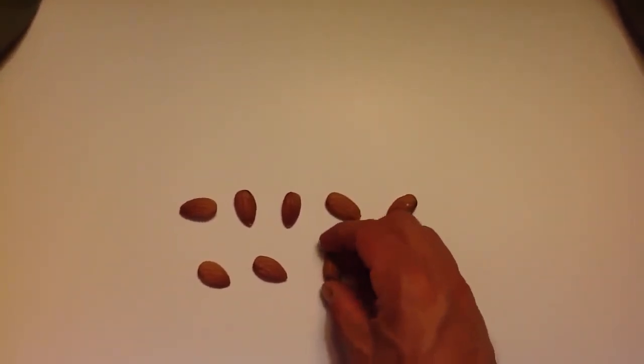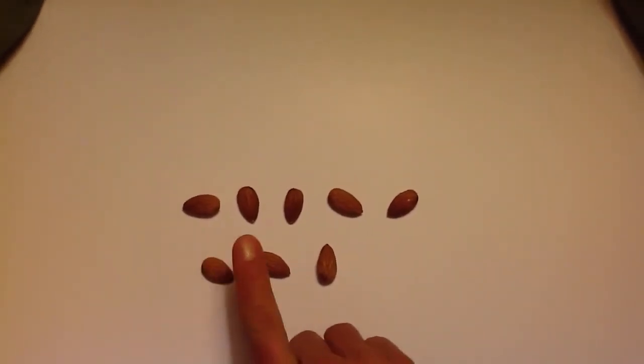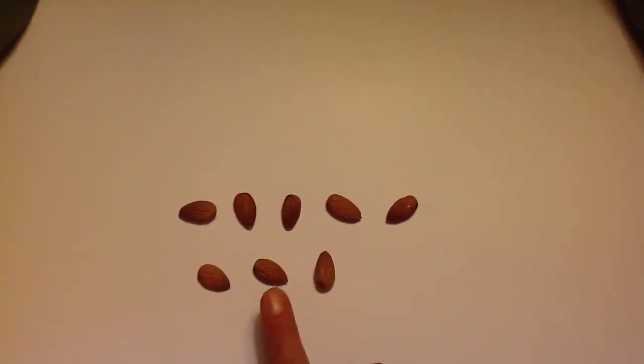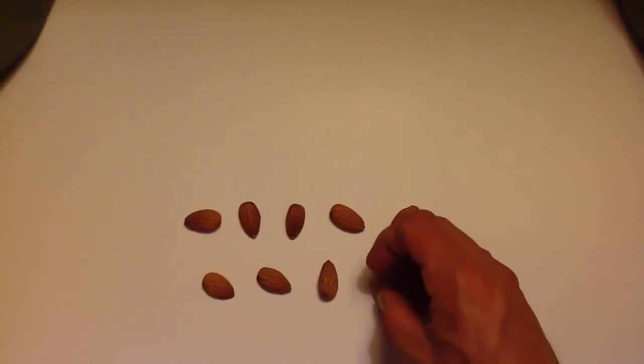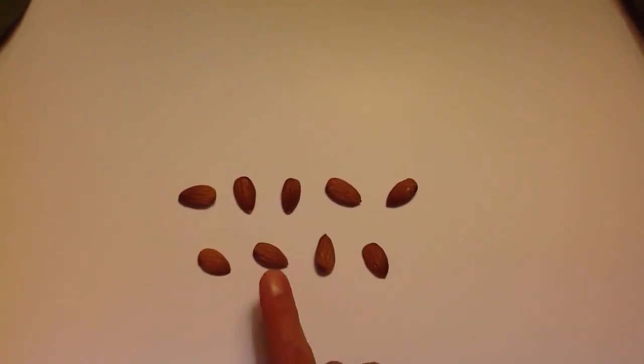Let's put another one. Now how many almonds do we have? One, two, three, four, five, six, seven, eight. And another one. Let's count those up. One, two, three, four, five, six, seven, eight, nine.